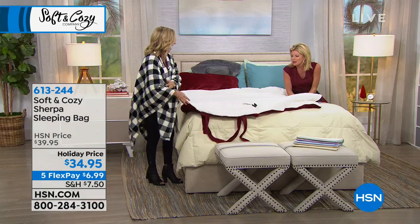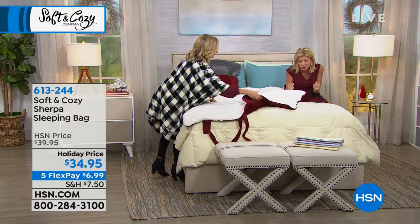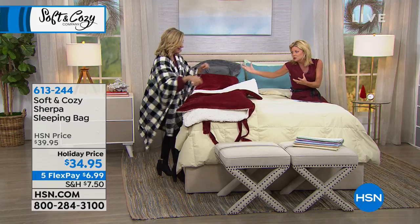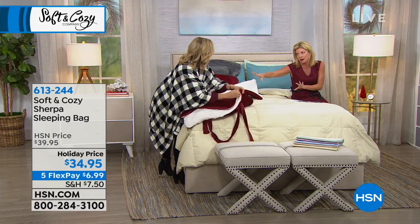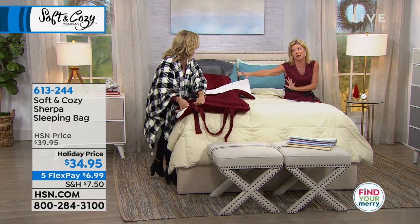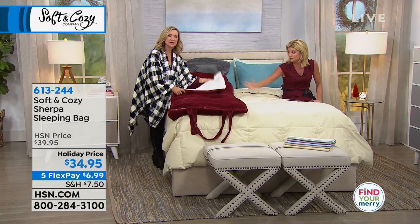I can't believe it's washable. When you touch something that is so soft and so cozy, you think there has to be a downside. If you take it camping — I would never take this one because this would be my luxury one. This is glamping at its best. But yeah, throw it in the washer — you can throw this in the wash.